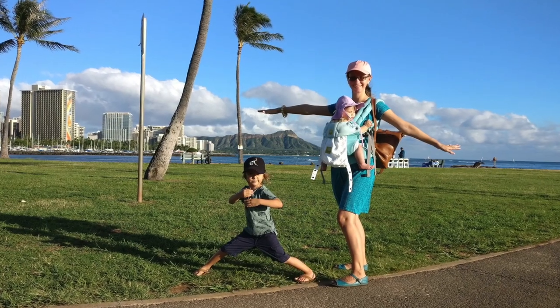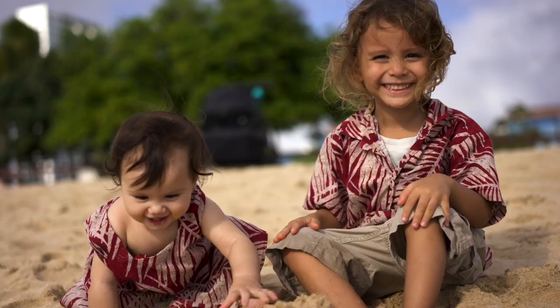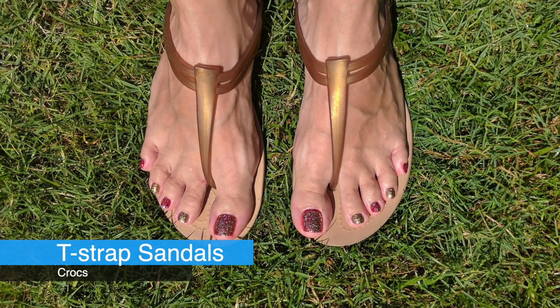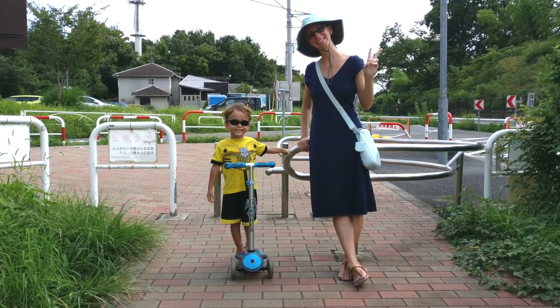I wore them while wearing my baby in a carrier and hiking up Diamond Head — not really recommended as hiking shoes since they don't have much traction, but I did it just fine. Technically they're not supposed to get wet, but I wore them to the beach in Hawaii quite a few times. I also owned a pair of Crocs T-strap sandals. They're not technically barefoot shoes as they had a tiny bit of a heel, but I liked that they were very flexible, I could get them wet, and they were a gold bronze color that went with any outfit.